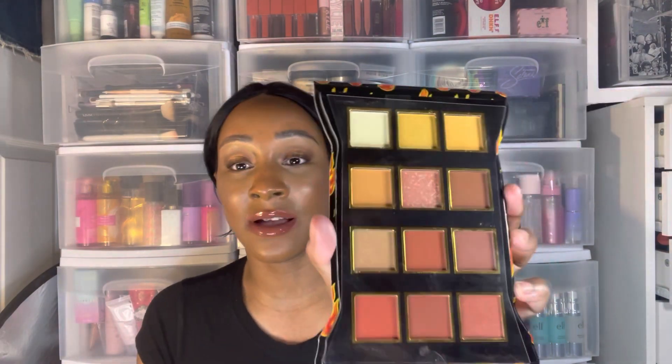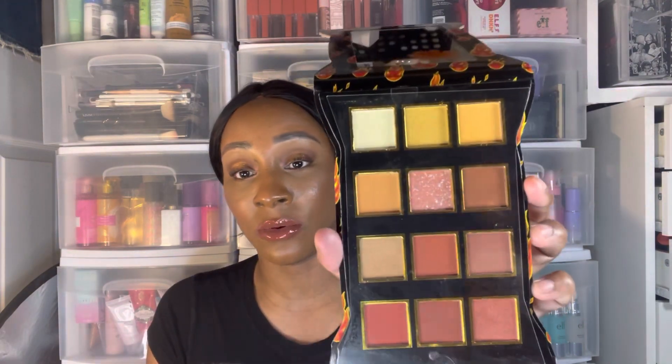I also got the Flamin' Hot Cheetos palette — I've been wanting this ever since I saw it on Walmart finds. I got it for $4.99. It's by Taste Beauty, I think. When you open it, it has a mirror and Cheeto print all over it, and here are the colors. It's just so cute!